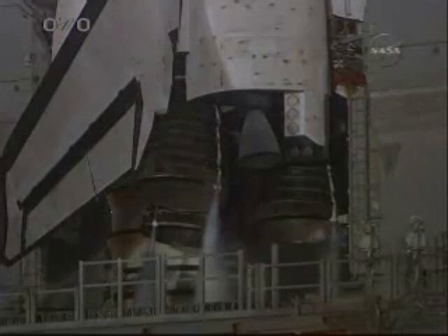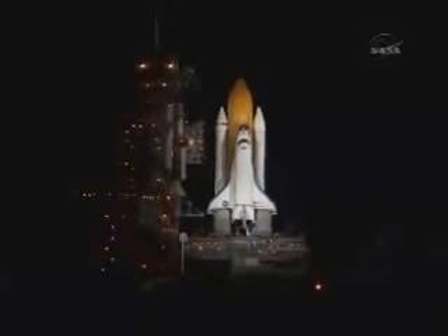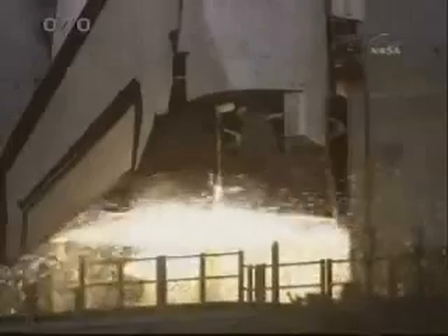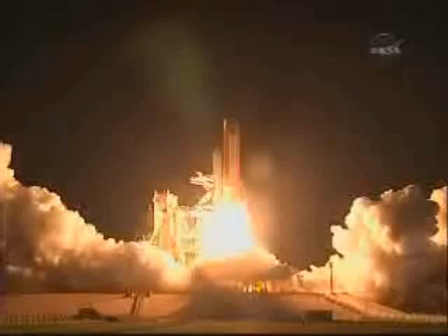T-minus 20 seconds. T-minus 15 seconds. The sound suppression water system has been activated. CLS is go for main engine start. We have a go for main engine start. And we have main engine start. Two, one — booster ignition and liftoff of Discovery, celebrating its 25th birthday by racking up science and supplies to the space station.